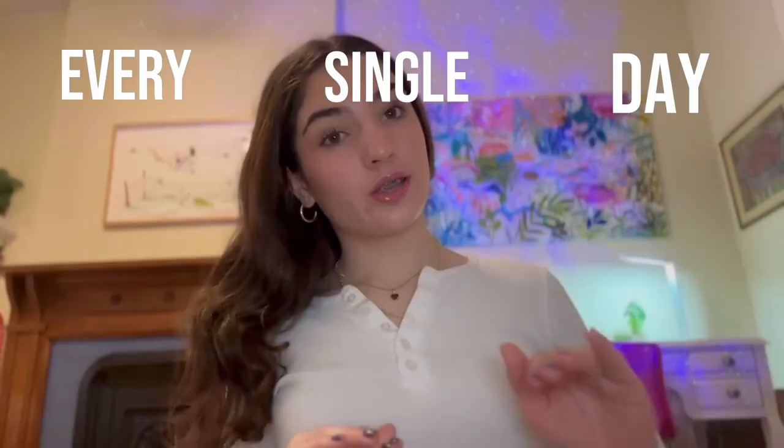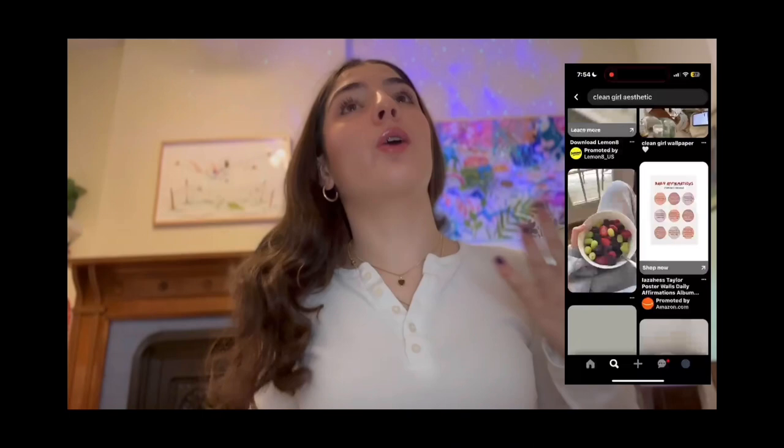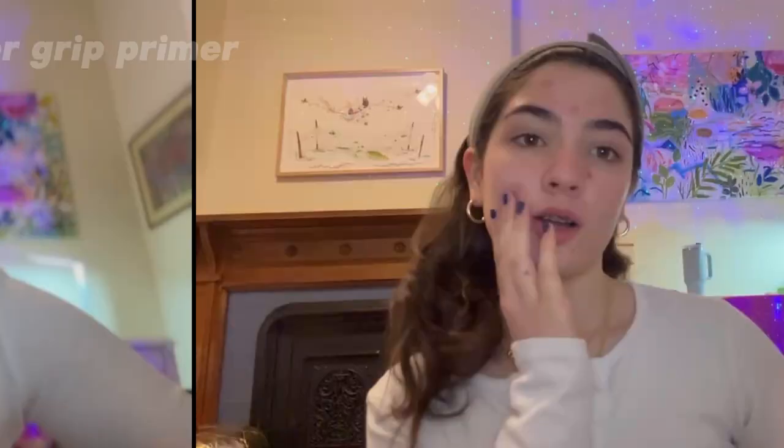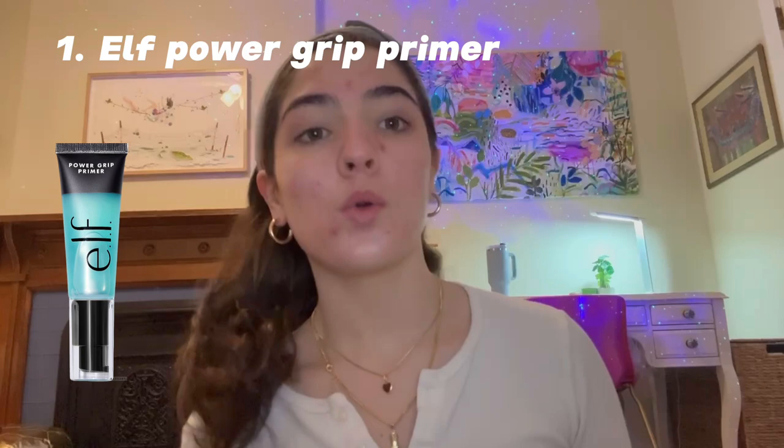Hey guys, welcome to my channel! Today I'm going to show you how to achieve this clean girl dewy natural makeup look that makes me look and feel put together every single day. The clean girl aesthetic has been around for a while — we've all heard of her, wanted to be her. Even though I'm literally the opposite of that girl, whenever I do this makeup look I feel so put together. I'm going to give you a tutorial on how to achieve this look, list the products, and also do a get-to-know-me slash life update style video, so I hope you guys enjoy!